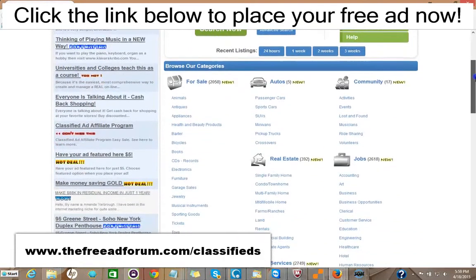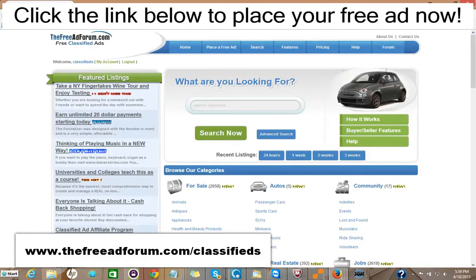Now, if you just got one inquiry which led to a possible sale or a rental, it would be well worth it — it's such inexpensive advertising. We're constantly promoting the site and we're putting a special emphasis now on the real estate section, so we're going to be spending a lot of time promoting it. You can take advantage of this.